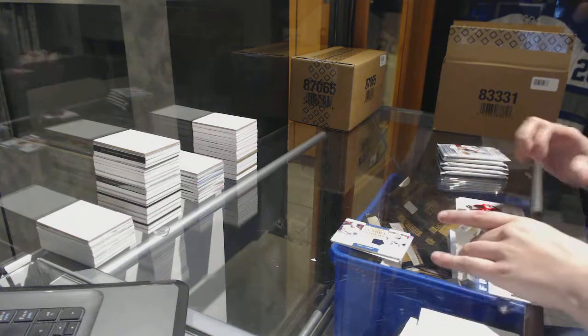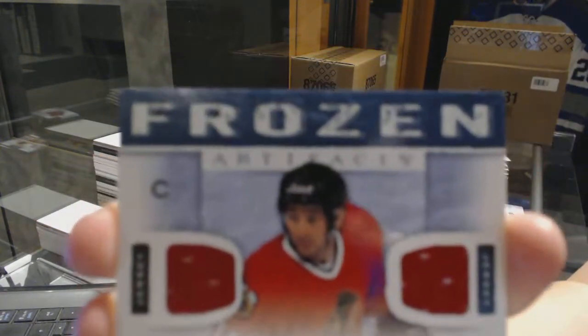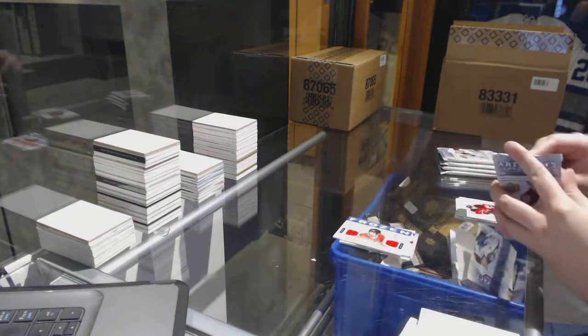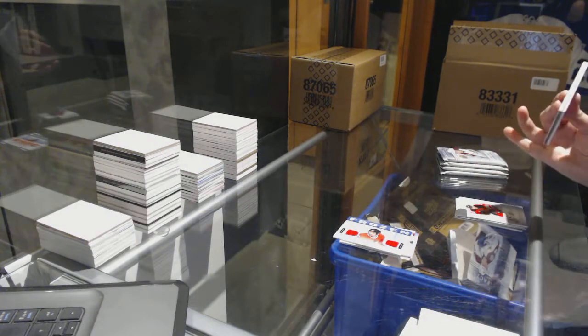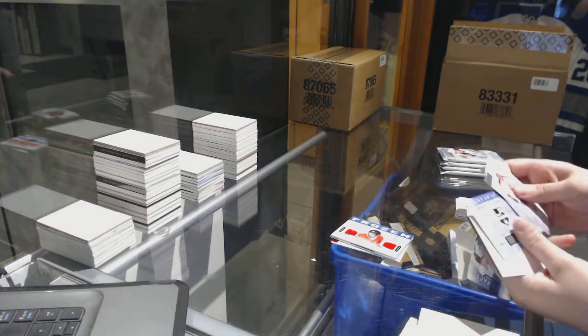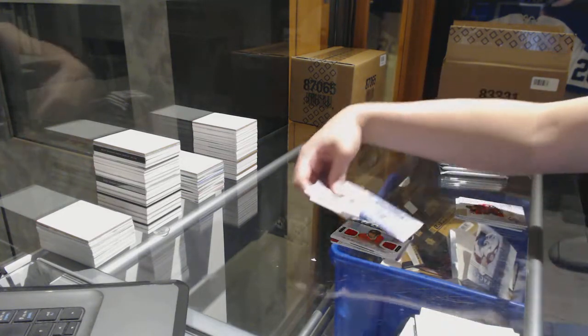We've got a Frozen Artifacts dual jersey of Denis Savard. And we've got a Rookie Redemption of the L.A. Kings.